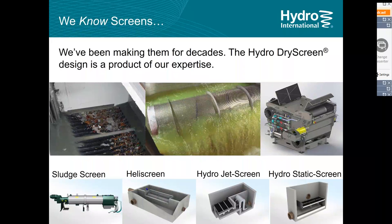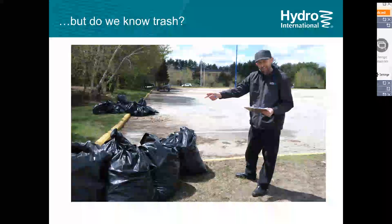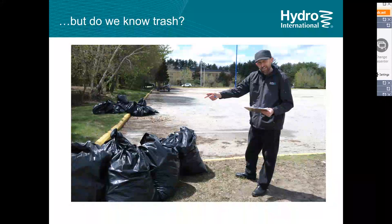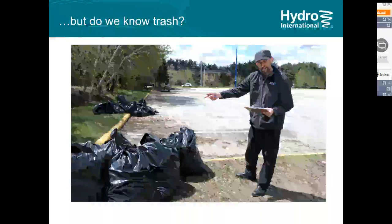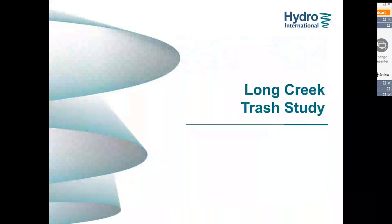We know screens. The next question was: do we know trash? Do we understand the material we're trying to remove from the watercourse? This is why we launched the trash study — to better understand the material we're removing so we could design a smart product that is the right tool for the job.